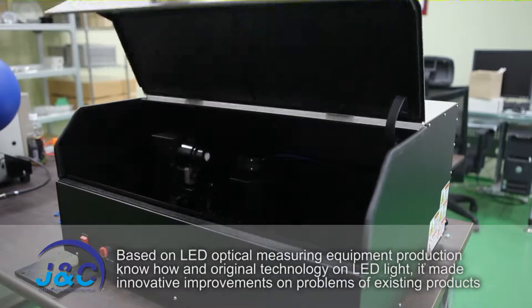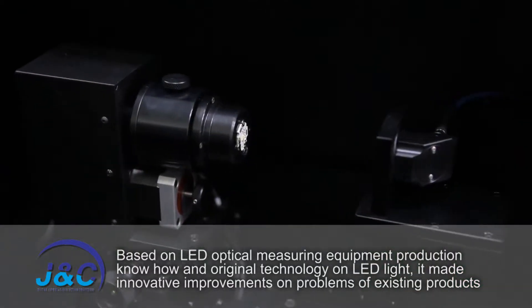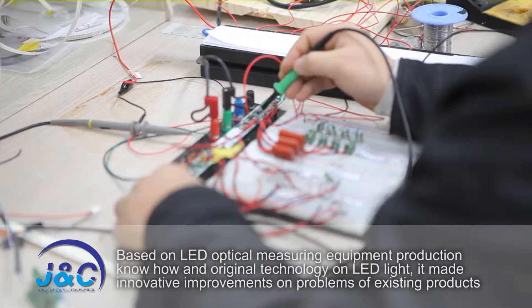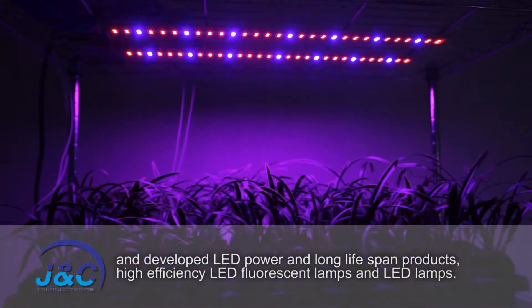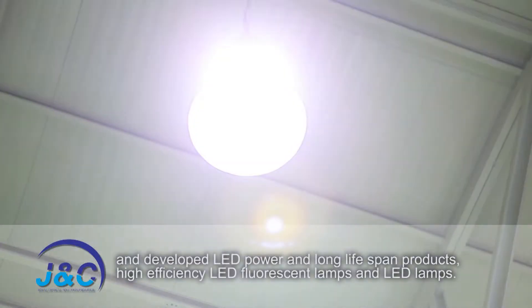Based on LED optical measuring equipment production know-how and original technology on LED lights, it made innovative improvements on problems of existing products and developed LED power and long life span products, high efficiency LED fluorescent lamps and LED lamps.